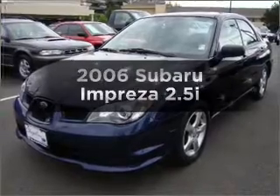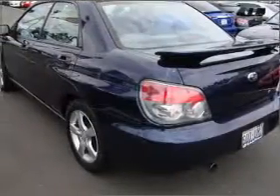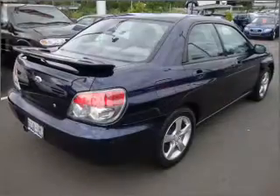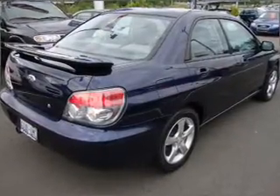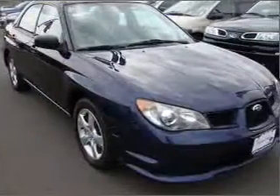Check out this 2006 Subaru Impreza. This is the set of wheels you've been looking for, with an efficient four-cylinder engine that gives you more control with its manual transmission. Premium wheels give a more luxurious look. The anti-lock braking system will keep you safe on the road.